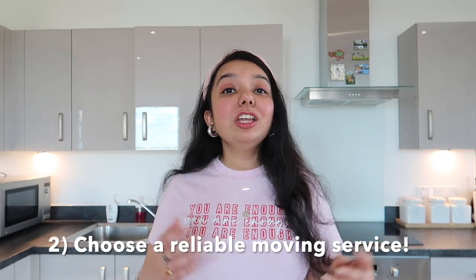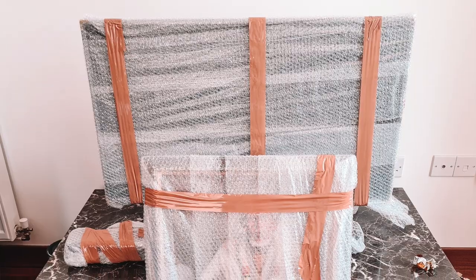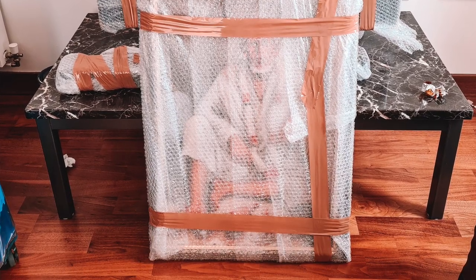My second moving-out tip: choose a reliable moving service. We chose Fantastic Services — this is not sponsored, we genuinely liked their service. They were very careful with paintings and furniture, wrapping everything well. Most things were packed by us, but all fragile items were packed by them on moving day. They did a very good job and nothing got scratched or broken throughout the process.